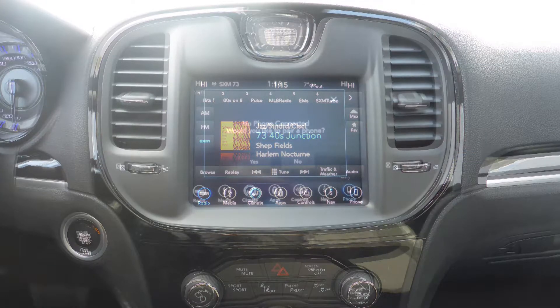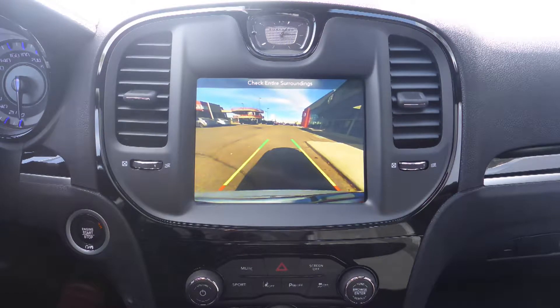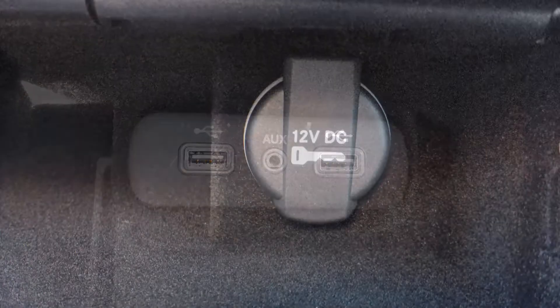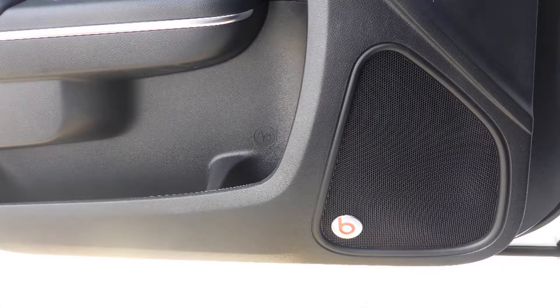It also features Sirius satellite radio, Uconnect voice command with Bluetooth, GPS navigation, a rear backup camera, an MP3 input jack, a USB port, a 12V power outlet, a dual pane panoramic sunroof, and a premium Beats audio system.